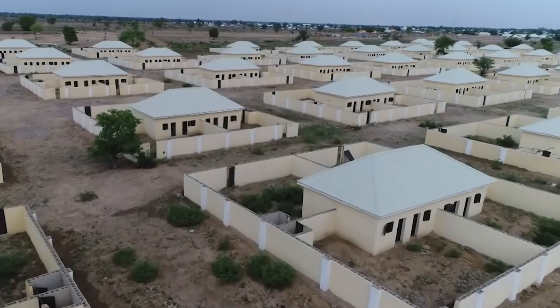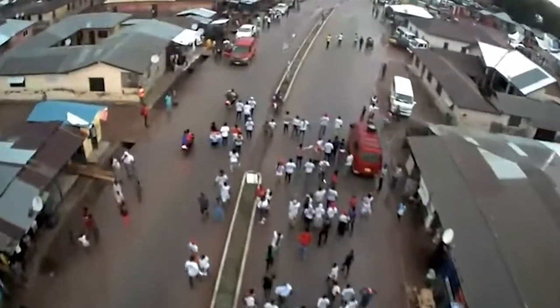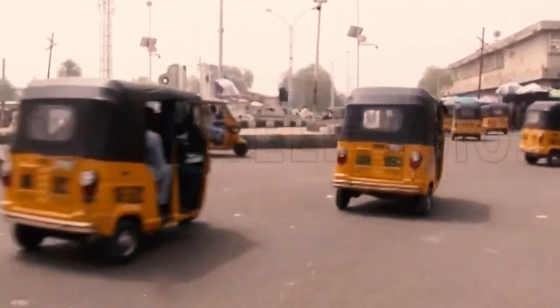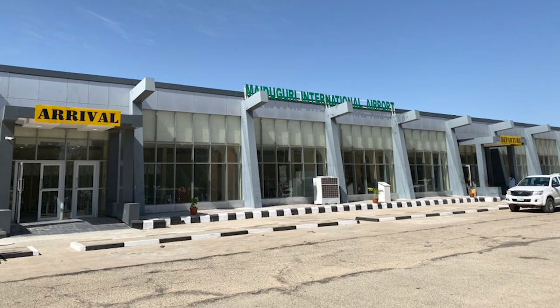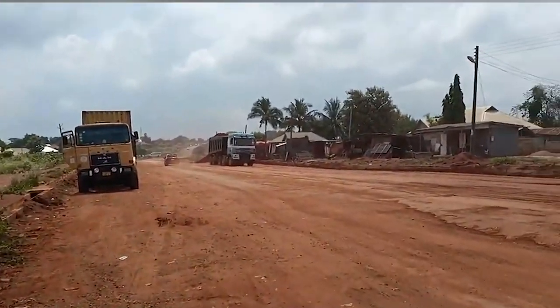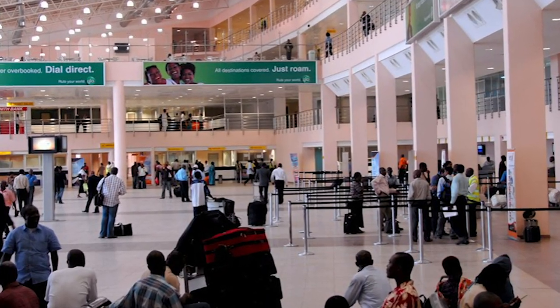Borno State, located in northeastern Nigeria, was a trading state founded by the Kanuri people. The rehabilitation of the Maiduguri Airport is the biggest project in Borno State. The Federal Airports Authority of Nigeria (FAAN) has concluded plans to commence the rehabilitation of the runway of the Maiduguri Airport. The rehabilitation is part of the ongoing reforms at the nation's airports.